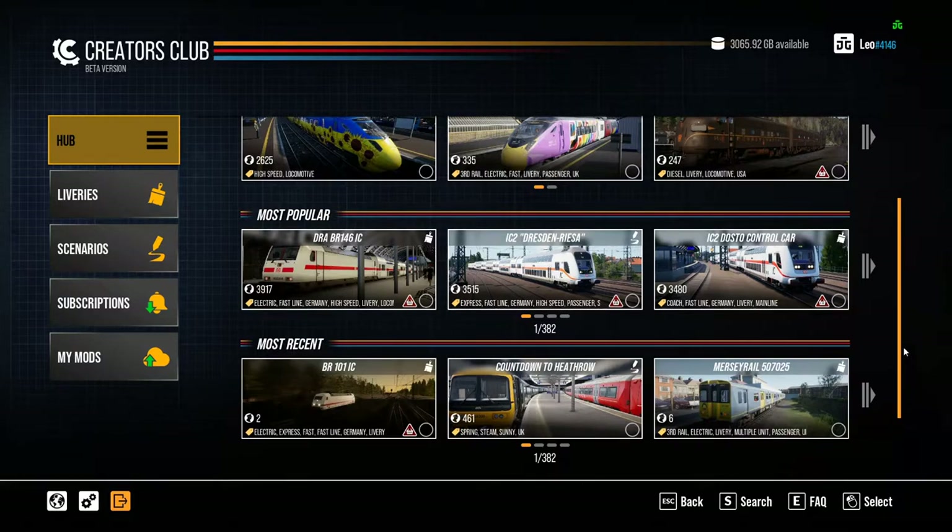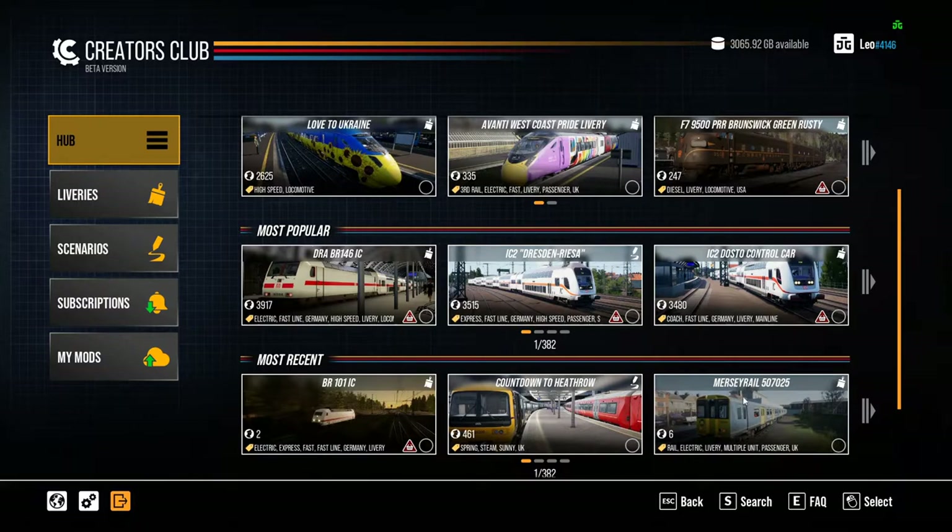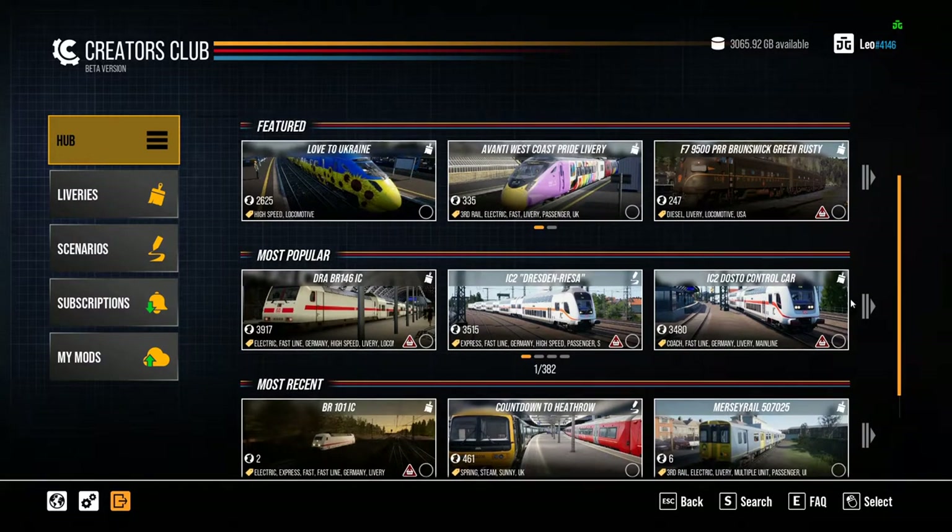It allows you to have a brief look at everything. You can see someone has created a Mersey Rail train out of the 313. A lot of people are doing various different liveries, such as one for Ukraine given the atrocities happening there — my heart goes out to them. There's also a Avanti West Coast Pride livery on the Class 395 Javelin, which is quite an acquired taste — I think it probably suits the Pendolino better. There are also rusty liveries for the F7 and various German content.